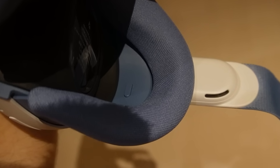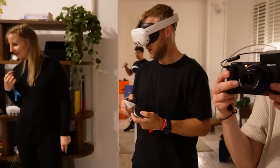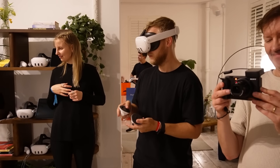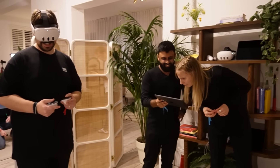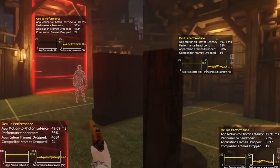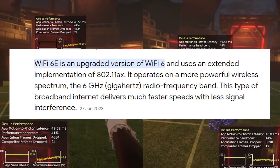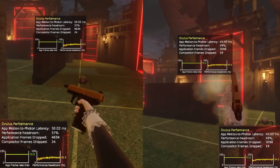Battery life is approximately 2 to 3 hours — 2.4 hours gaming and 3 hours for media — about the same as the Quest 2. It takes around 2 hours to fully charge using its 18W adapter. The device supports WiFi 6E, using a 6GHz band that reduces latency between the device and router, resulting in a much better wireless PC VR experience.